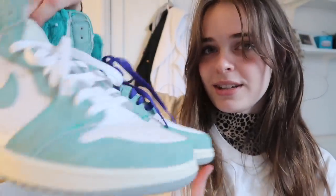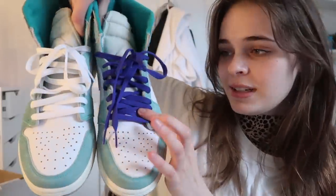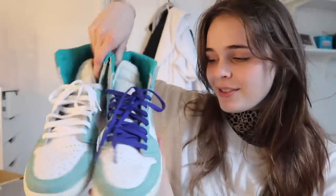Next up we have these Jordan 1s in a turquoisey color. The guys at Hypebeast Mystery Box have swapped the laces — one's a darker blue, one's white — which adds a really cool and unique look to the shoe. These are £300 to £310. I really like Jordan 1s, so that's box number two done.